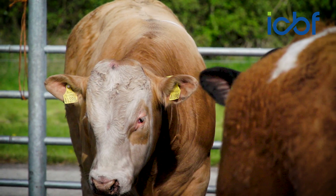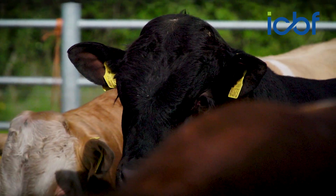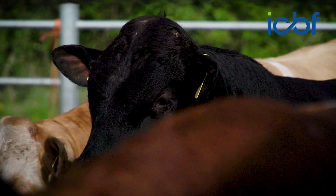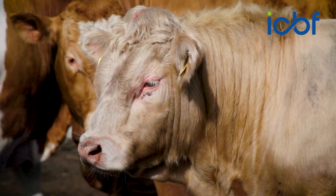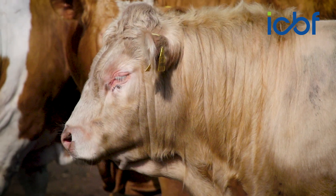With all the focus on stars and data it's very important not to forget that the quality of the bull, his functionality and how he looks, is of utmost importance. What the ICBF database brings is that there are a lot of traits nowadays we won't be able to tell what the bull's progeny are like from just looking at the bull. For some of the terminal traits you can do that — you can look at the bull and say he's very good for muscle, very good for weight gain. However, for traits such as feed conversion efficiency, milk fertility and methane emissions, we need data recorded on their progeny to see which bloodlines are doing well.